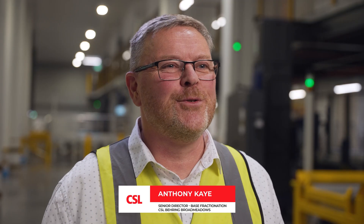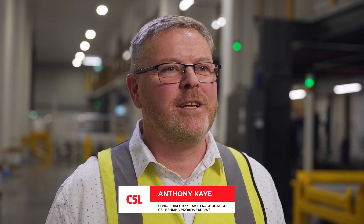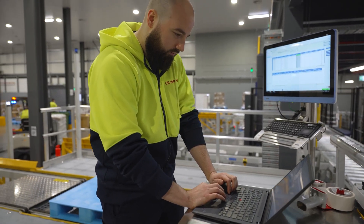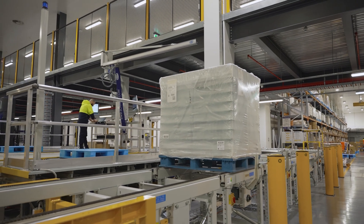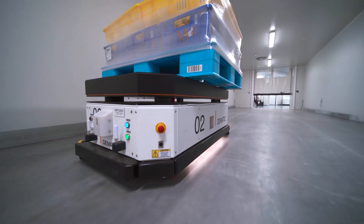Project Aurora is a four-storey, state-of-the-art modular plasma fractionation facility. It integrates cutting-edge automation, robotics and digital technology, enabling our site to process over 10 million plasma equivalent litres annually.